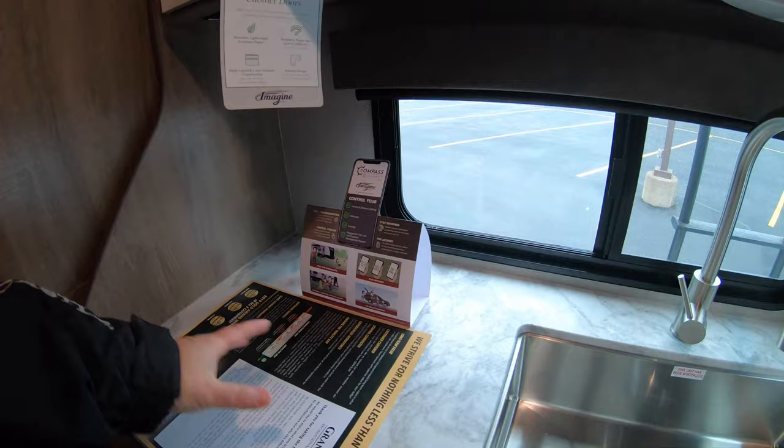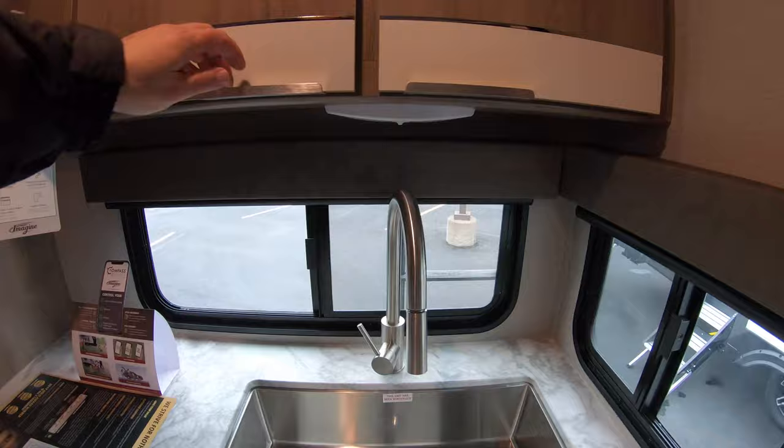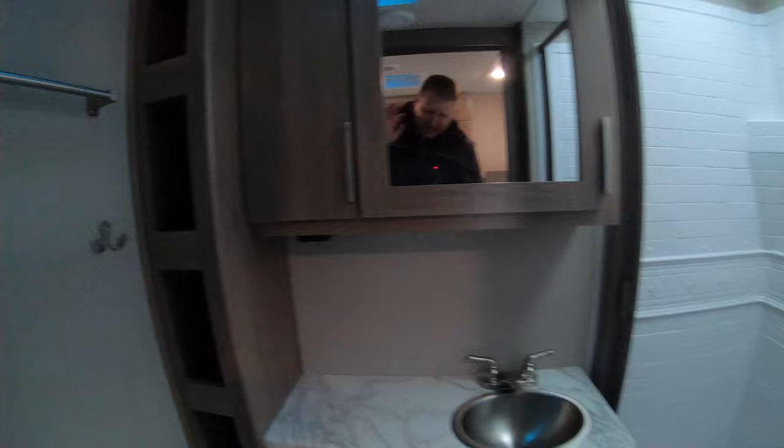Turn here and look how much space you've got — more counter space, and in one of those cabinets there's a great dish-drying rack. You have a sprayer nozzle here, lots of counter space, more cabinet space, more drawers down below, and more storage underneath your seat.